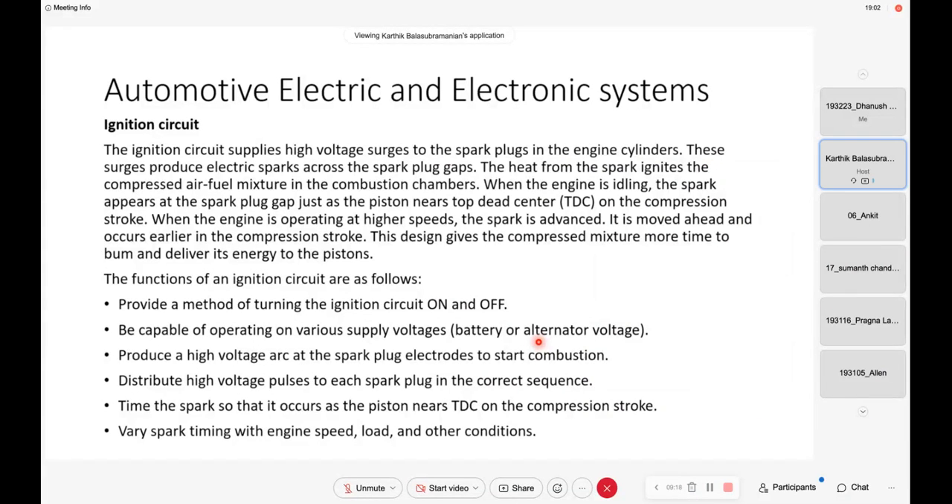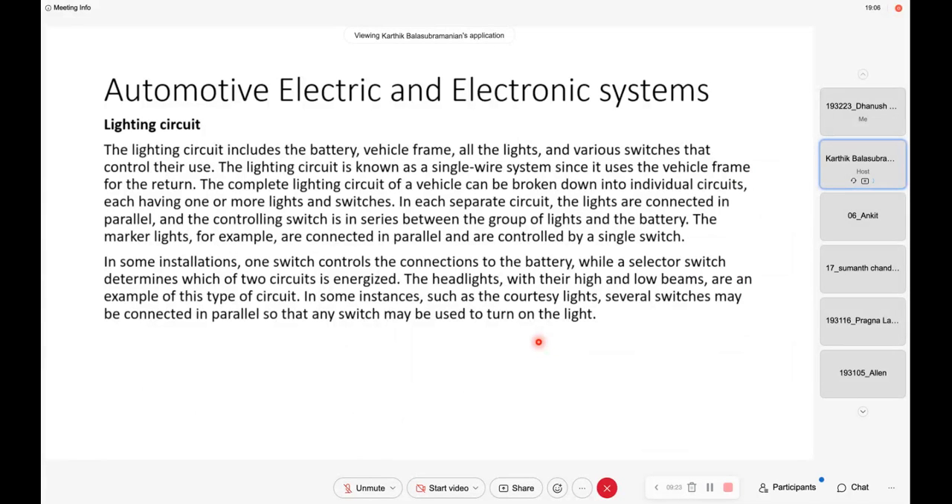The ignition circuit I think we have already discussed. Next is the lighting circuit. The lighting circuit includes the battery, vehicle frame, all the lights, and various switches which control them. It is also known as a single-wired system because it uses the vehicle frame for the return — it uses only a single wire. The vehicle frame itself acts as the return line.